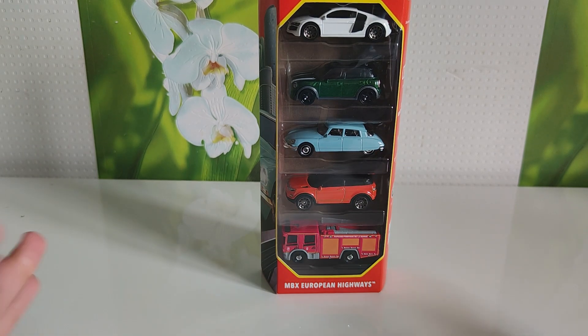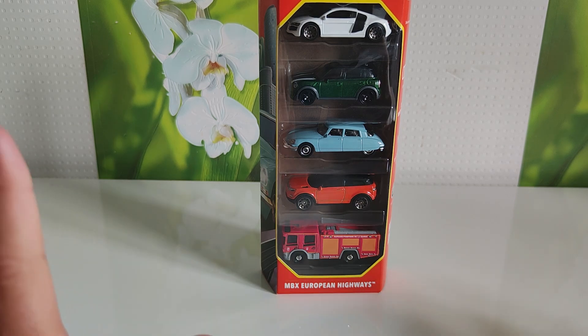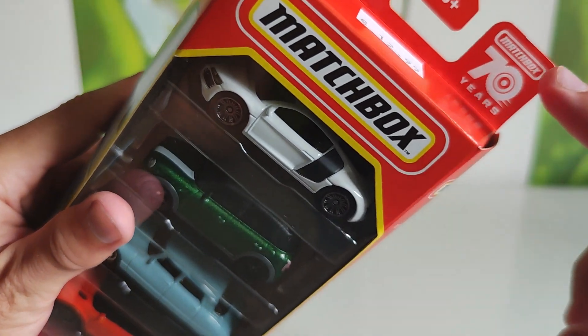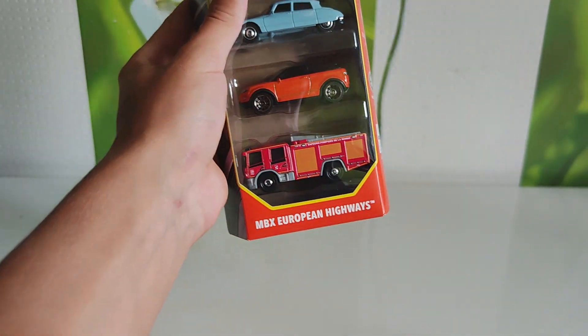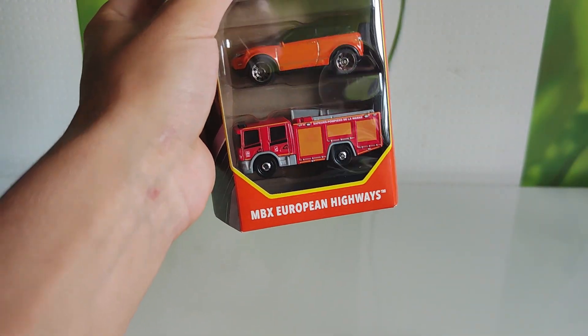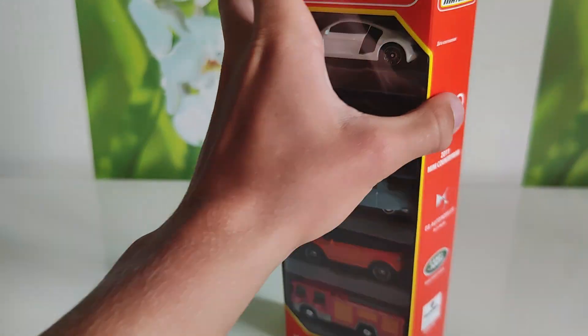Hello everyone, you are on GT Cars channel and today I got a new 5-pack Matchbox 70 years — Matchbox MBX European Highways, so European cars should be here. Let's open it.